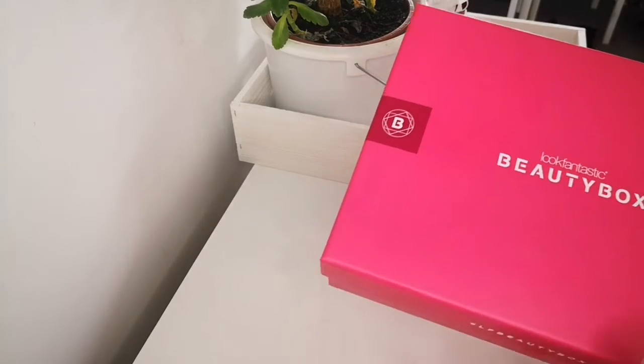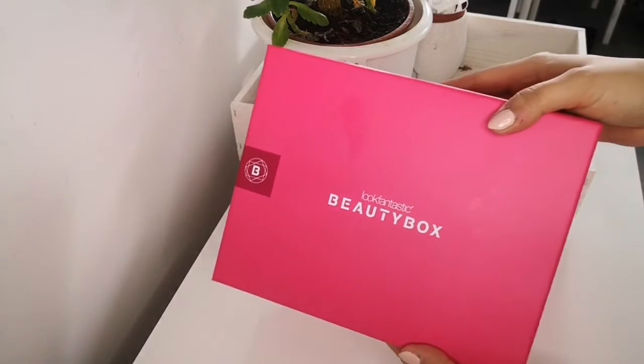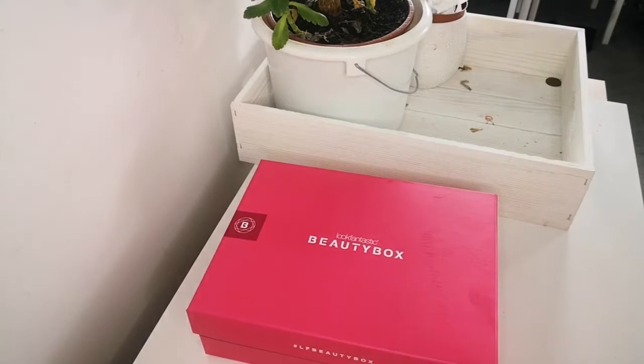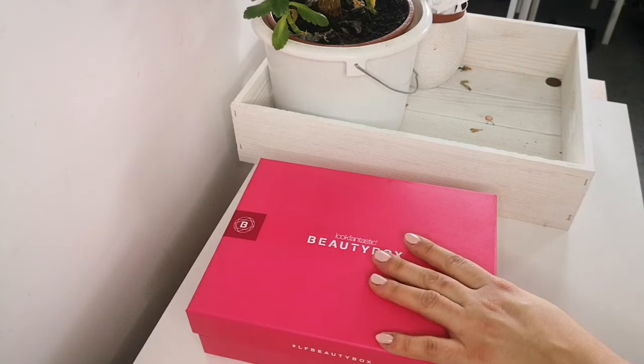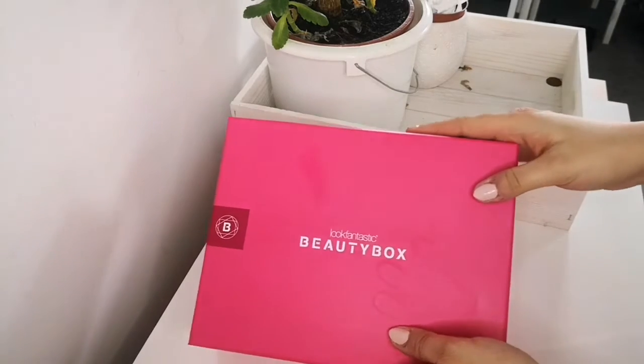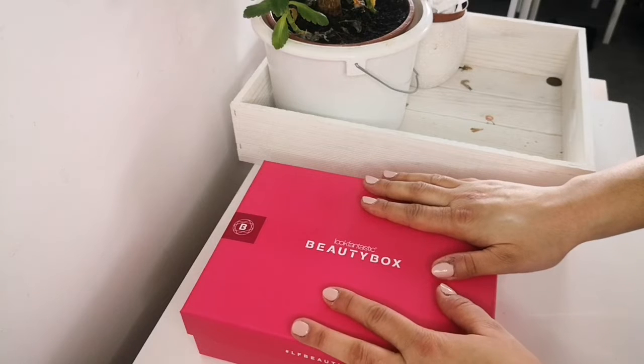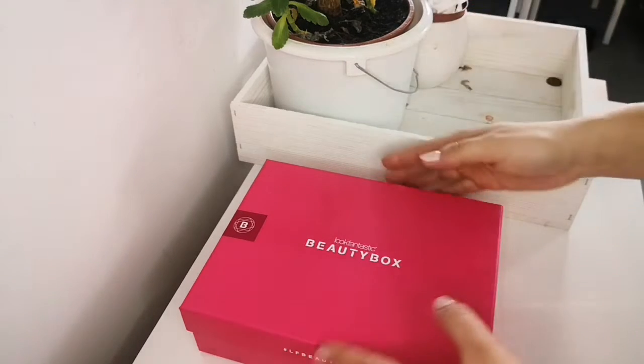Normally this box is very skincare heavy — you'll get loads of skincare products most of the time. I think I am addicted to skincare since I realized I'm getting older and not getting younger. I'll be 31 this year. Basically this box provides me with my essential skincare products and sometimes they put makeup in as well.